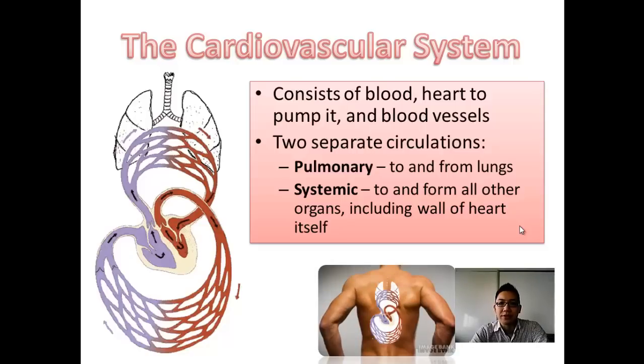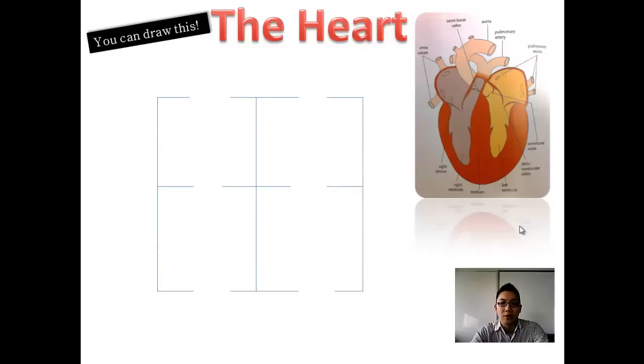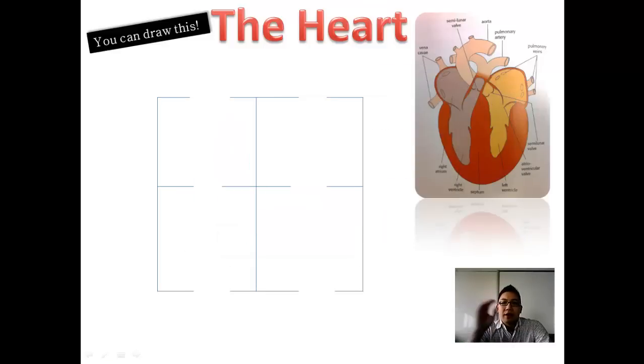When looking at a real heart it can seem very complex, with tubes coming out from everywhere. But your goal is to sketch the simplest diagram you can. The heart has four main chambers, so start by drawing four boxes. In any exam, sketch this out first, then figure out the path the blood is moving.